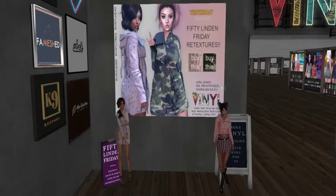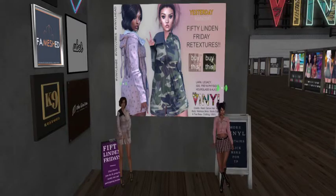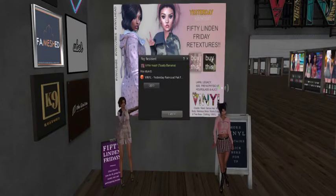It's available for Laura, Legacy, Isis, Freya, Fazek, Hourglass, and Alice. I'm really digging this — the way you're wearing it as a dress is too cute.